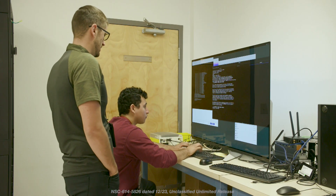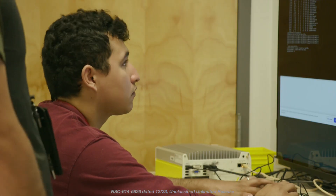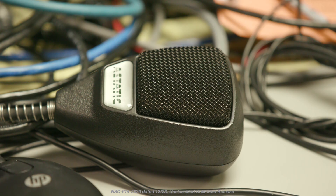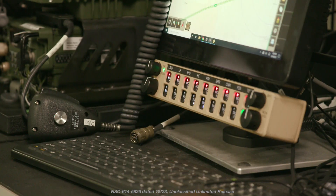NMO teams collaborate with program managers and project engineers to create secure communication systems. It has to be secure, encrypted, redundant — it has to work all the time. Sometimes we're integrating commercial solutions, and a lot of times we're developing and designing our own equipment.